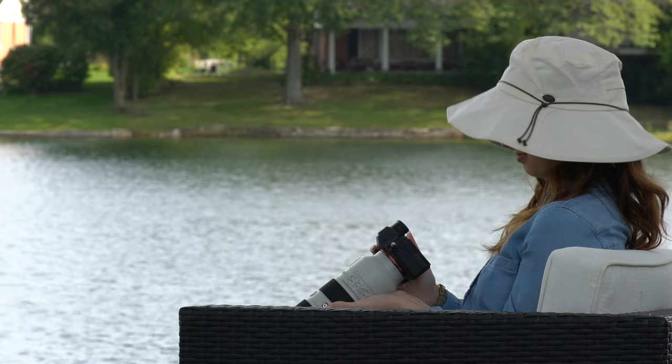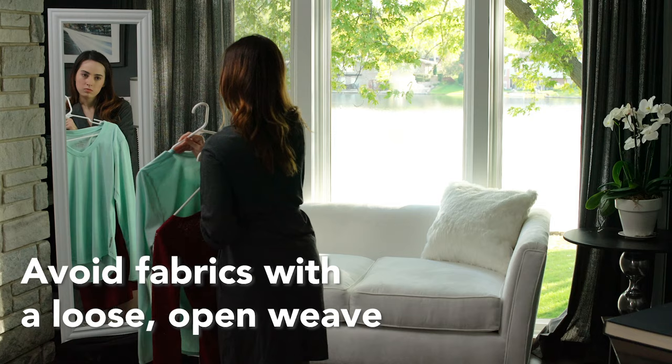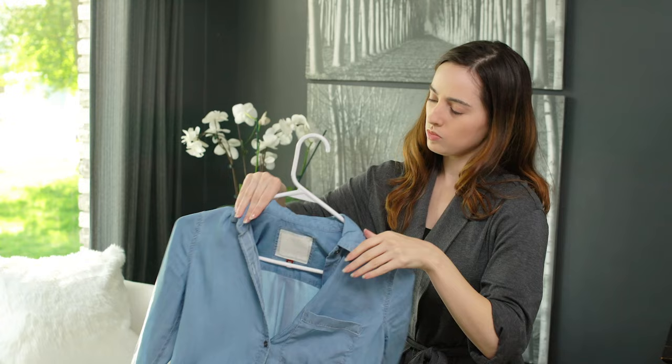However, not all clothing is equal when it comes to sun protection. To cover up, choose lightweight, long-sleeved shirts and pants. Avoid fabrics with a loose or open weave, such as lace. And keep in mind that dark colors offer more UV protection than light colors.